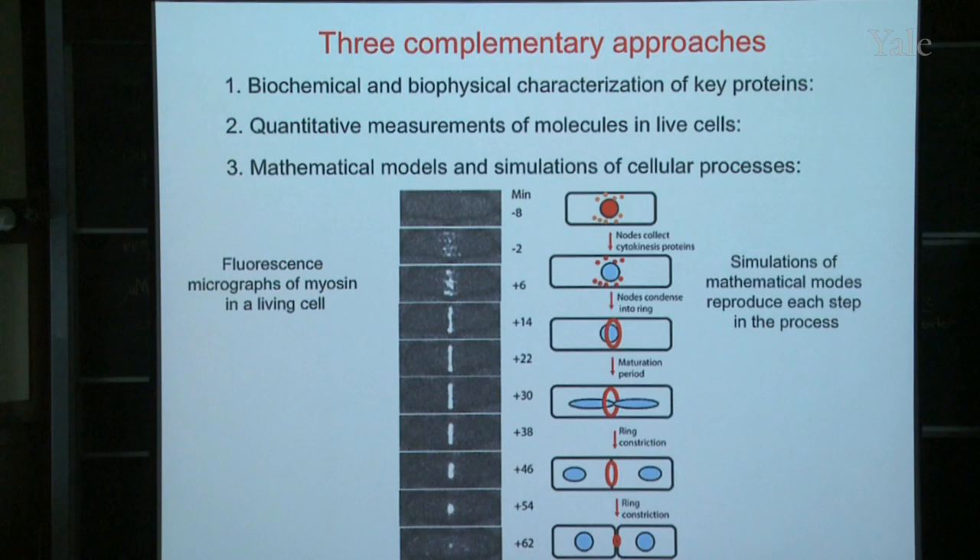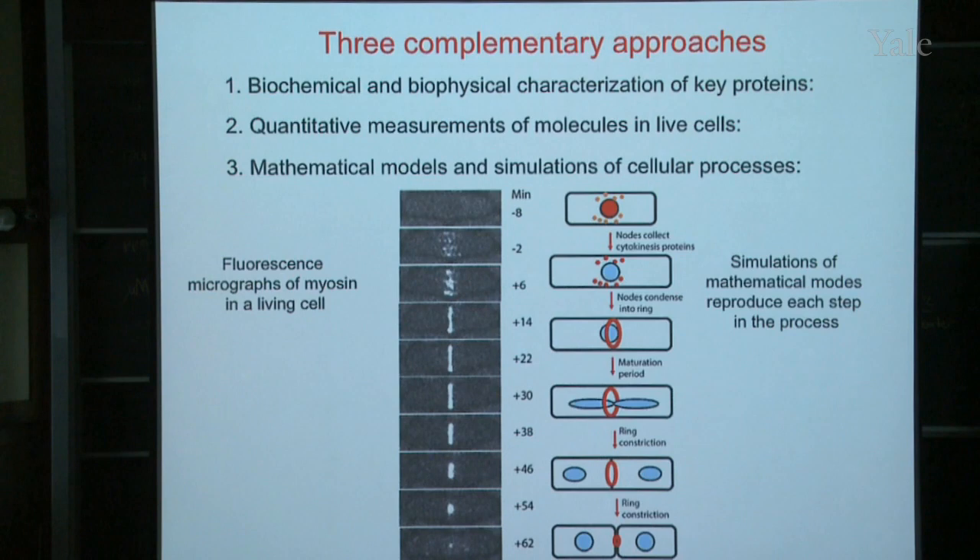In both my examples of cell motility and cell division, you do some biochemistry and biophysics, make quantitative measurements in cells, come up with a mathematical model, and simulate it on the computer to find out whether your ideas are correct or false. I showed you examples in both cases where our ideas were not correct and where the computer simulation showed us we were wrong, but showed us how to move forward to get closer to the truth.